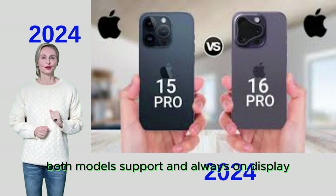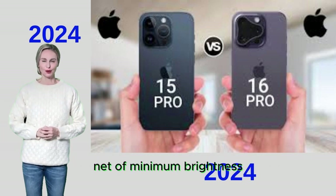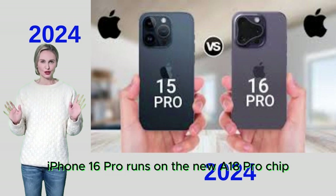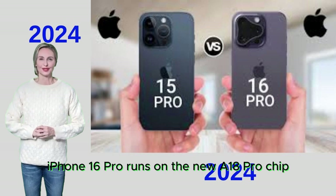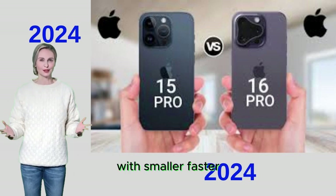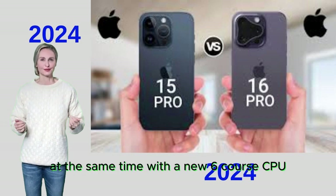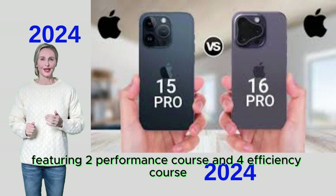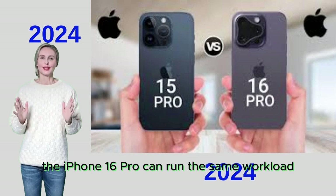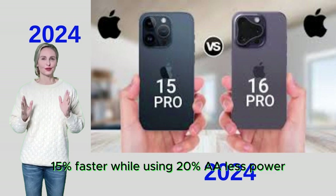Both models support an always-on display, with the iPhone 16 Pro's display able to go down to one nit of minimum brightness. The iPhone 16 Pro runs on the new A18 Pro chip, based on second-generation 3nm manufacturing technology with smaller, faster transistors. With a new 6-core CPU featuring two performance cores and four efficiency cores, it can run the same workload 15% faster while using 20% less power than the previous generation.